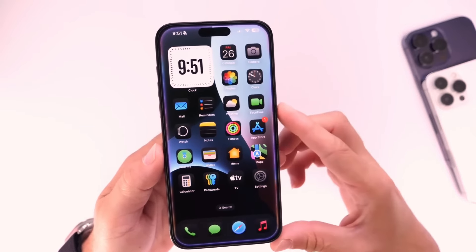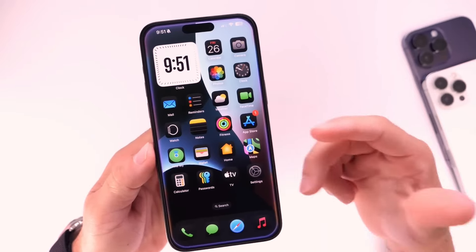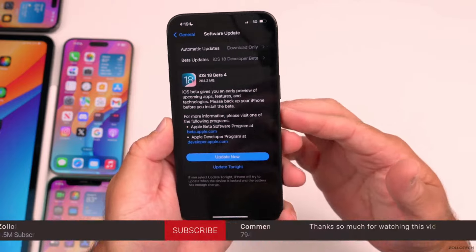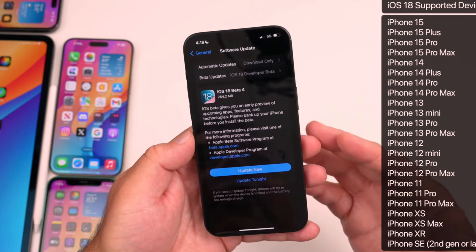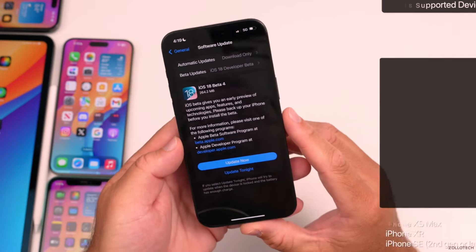Developer betas: Apple releases developer betas shortly after the introduction of a new iOS version during their Worldwide Developers Conference, WWDC, which usually takes place in early June. These betas are primarily aimed at developers who need to test their applications with the upcoming OS changes.